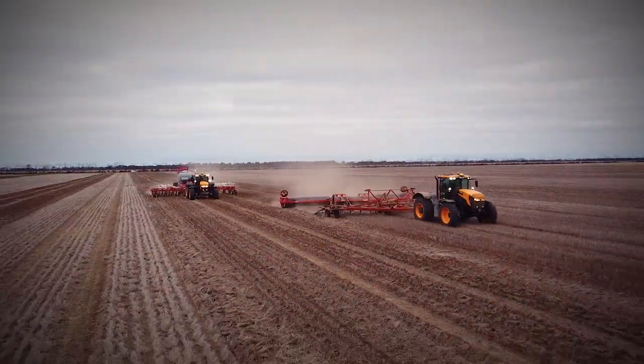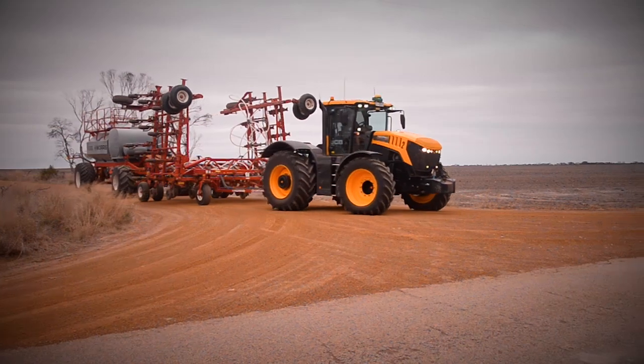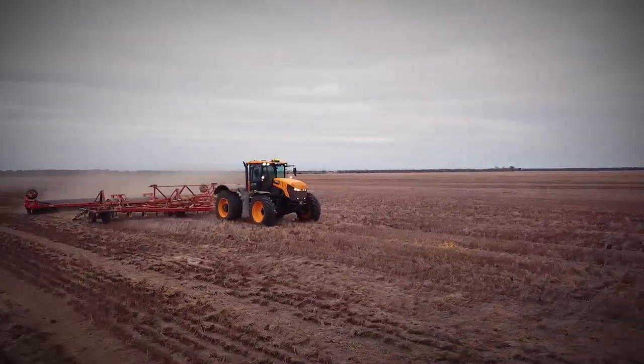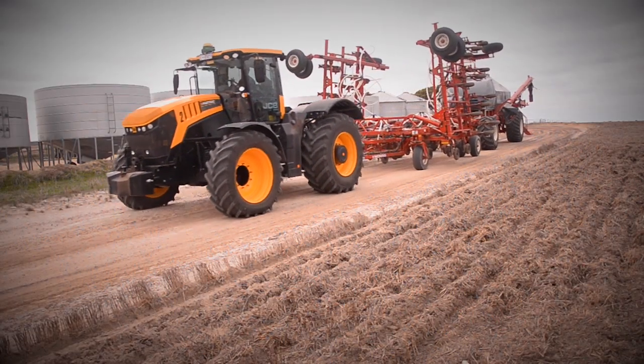We've gone a fair way back with the JCB Fast Tracks. We run the 8330s on the farm. Really good product for us in our farming operations. We use them just about every day. Our main uses for them are on the firm spray and with our seeding operations.